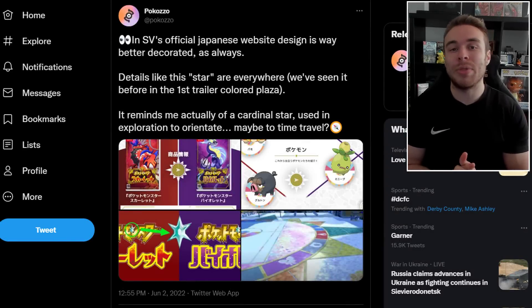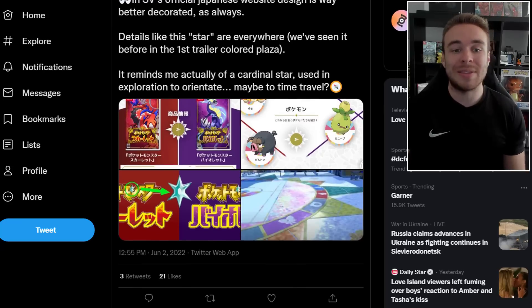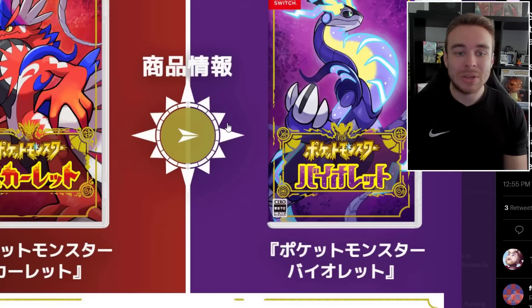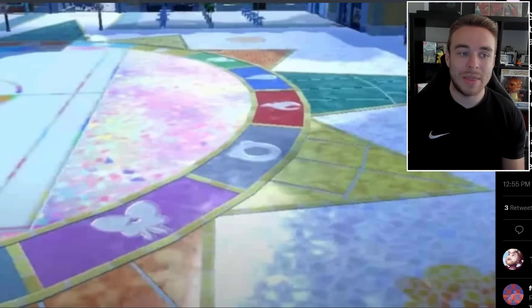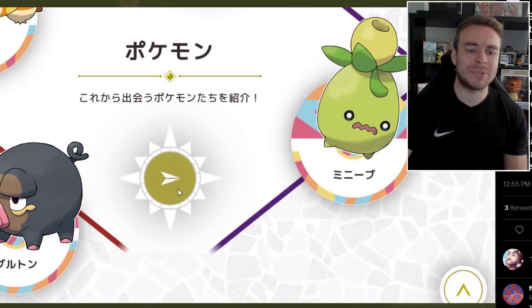Starting things off, we're going to be taking a look at what the new gimmick could be for the Generation 9 games. We have this post by Pocozo saying, in Scarlet and Violet's official Japanese website design, details like this star are everywhere. We've seen it before in the first trailer in the Colored Plaza — it reminds them of a cardinal star used in exploration to orientate, maybe to time travel. So this star symbol is just popping up everywhere on the Japanese website, and it seems to have some sort of importance.